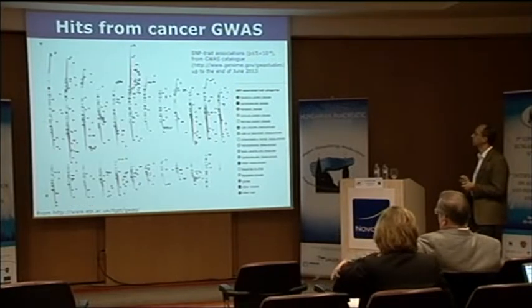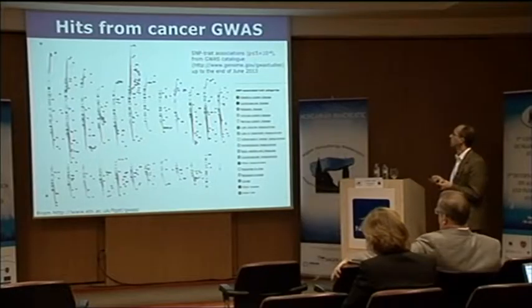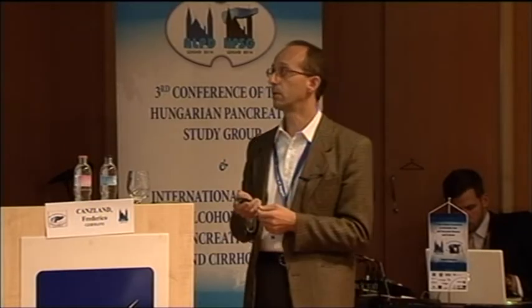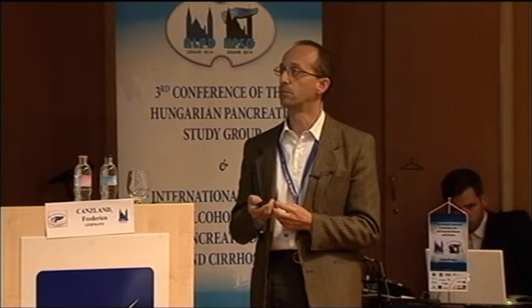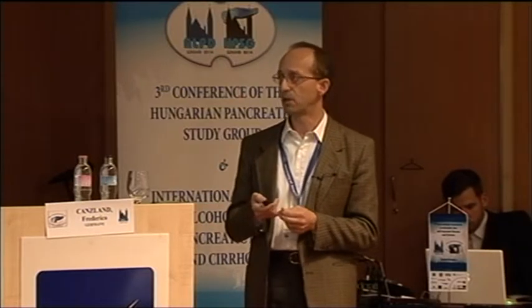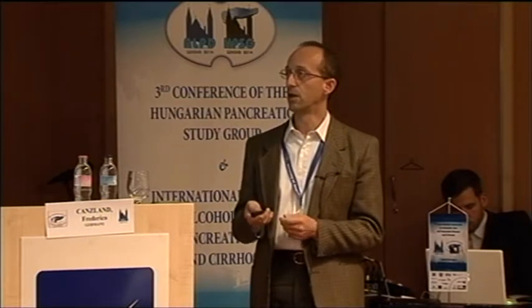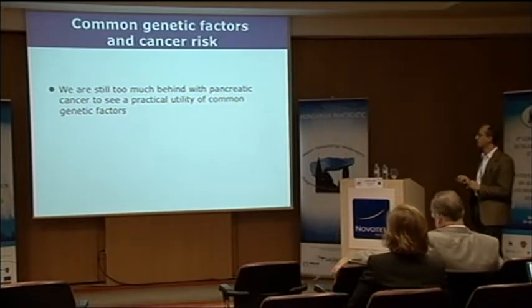If you focus on cancer, it's already a large number, with hits basically for any type of cancer. What's the situation for pancreatic cancer? Pancreatic cancer is still relatively underdeveloped in comparison with other more common cancers. There are not that many studies, and clearly we cannot yet see a practical utility.